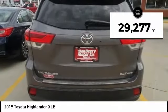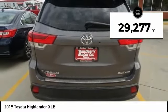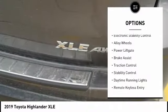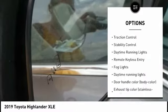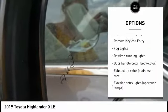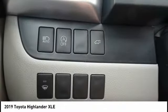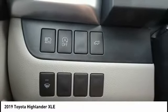This vehicle has less than 30,000 miles. Here are some of this vehicle's great options: tire pressure monitoring system, electronic stability control, alloy wheels, power lift gate, brake assist, traction control, stability control, daytime running lights, remote keyless entry, fog lights.